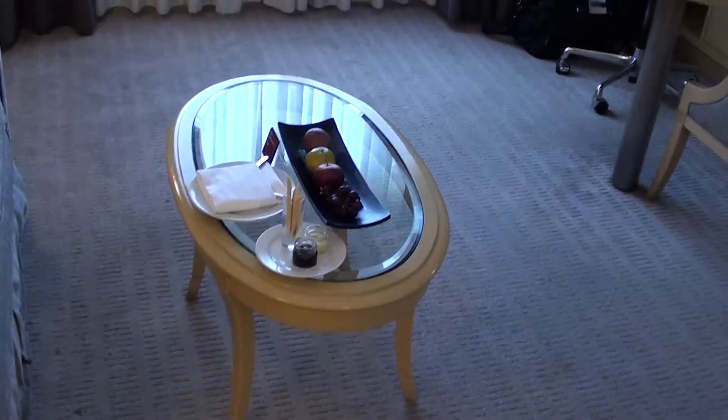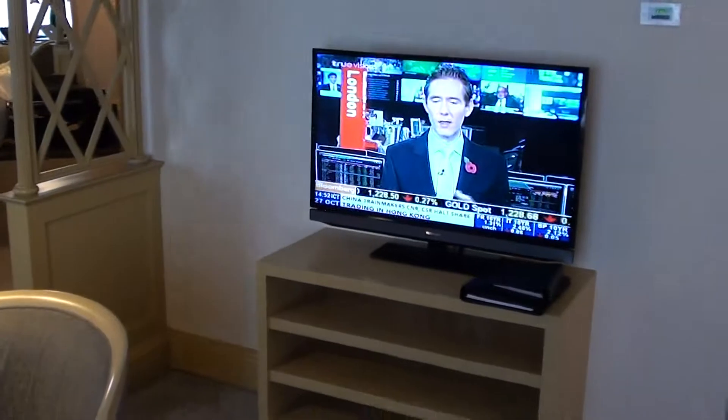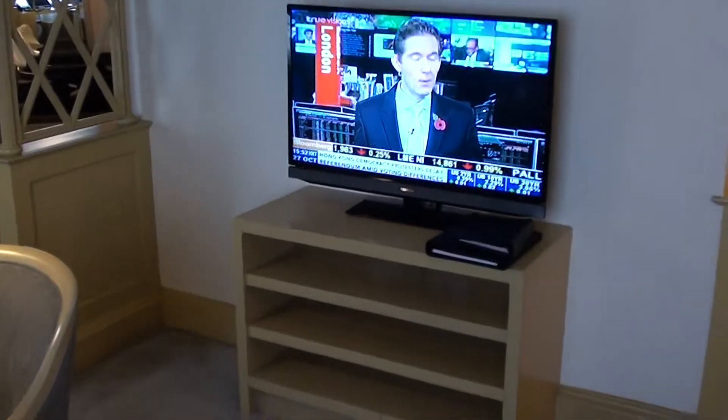There's an amenity — I always like the fruits — a small sofa, and then of course we have a TV on the other side. This is exactly the setup I want: you have a work desk and you can have a news channel playing at the same time. The chair is nice too. So everything is fine.